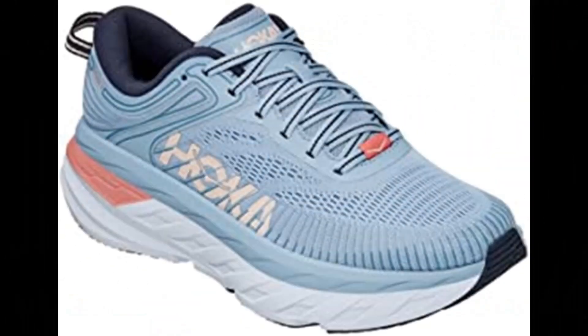Number 7: Hoka One One Women's Bondi 7 Running Shoe. Synthetic and mesh upper, running shoes in black/black colorway.